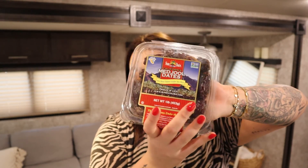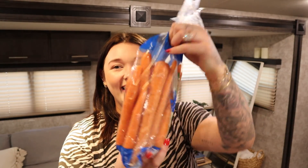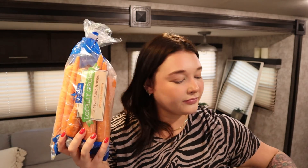We got some Medjool dates. I like to make raw granola bars or balls and I add dates to help form them and sweeten them — so good. I have a recipe for that on my website as well. I got some green beans, so we've got lots of greens and lots of veggies. That's the goal for this week — eating pretty healthy and clean. And some carrots too. Honestly I love carrots — another great snack.